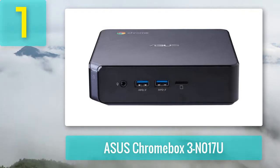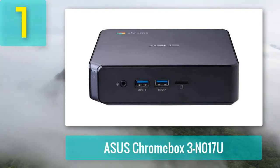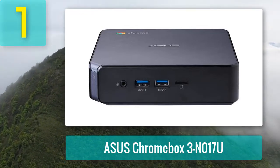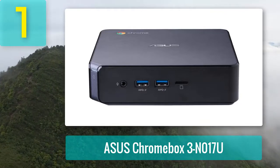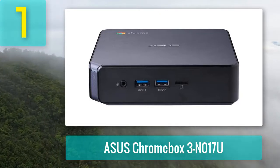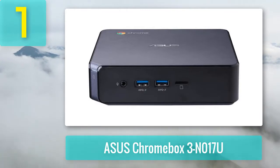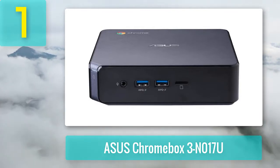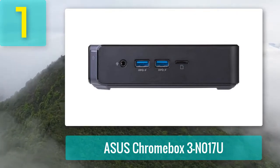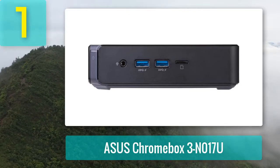As with all Asus systems, the build quality is good and connectivity is great. The front panel offers two USB 3 ports, a 3.5mm headphone combo jack, and a micro SD card slot. On the back you have three extra USB ports — two USB 2.0 and one USB 3.0 — plus a USB Type-C port, which is a multi-purpose port that can carry both data and video signal, as well as power up devices with Power over Type-C capability.